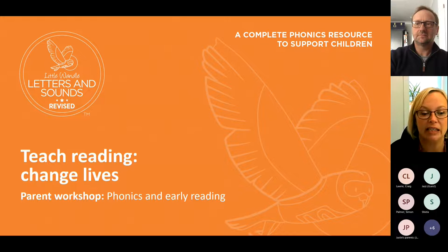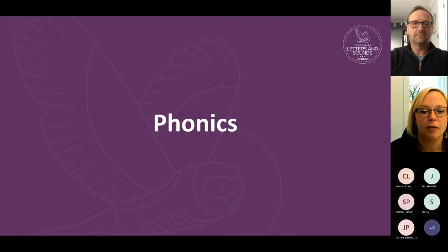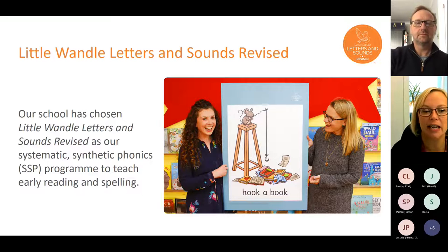We are a Little Wandle Letters and Sounds school. We took on that scheme last year, so we're now in our second year of using it and we're really happy with it. We can really see the impact it's had, particularly on your children, as they were our first year group to do it in full from the start. It's having a really positive impact on their outcomes. I'll talk first about phonics and then come on to reading.